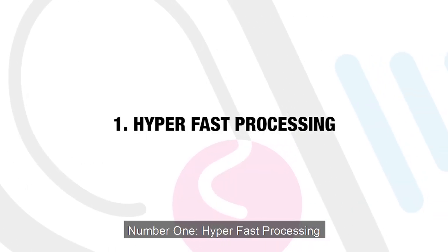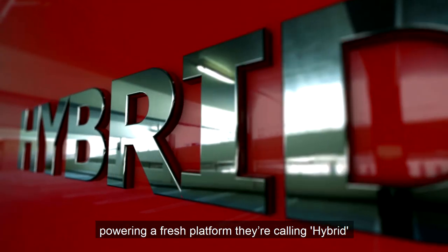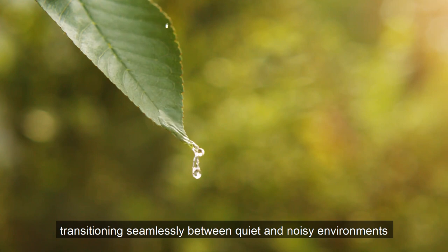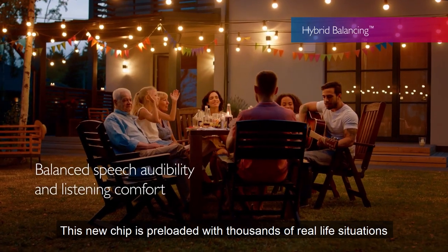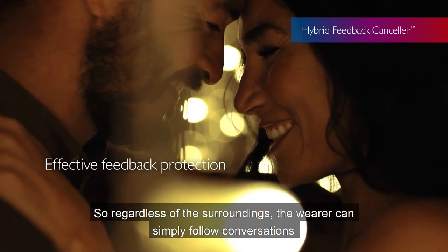Number one: hyperfast processing. Bernafon have designed a fast computer processing chip powering a fresh platform they're calling Hybrid. The result is the wearer experiencing clearer and comfortable sound, transitioning seamlessly between quiet and noisy environments. This new chip is pre-loaded with thousands of real-life situations, so regardless of the surroundings the wearer can simply follow conversations.